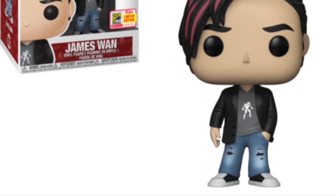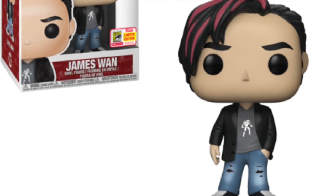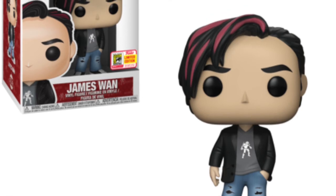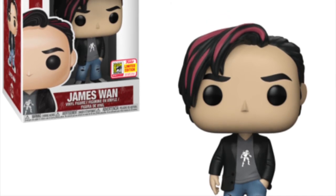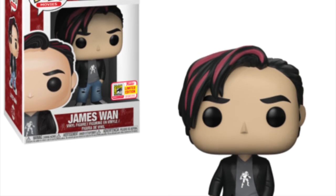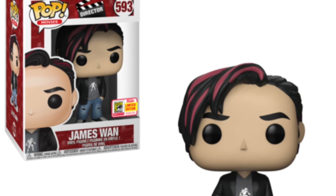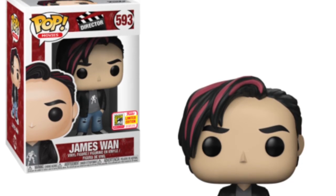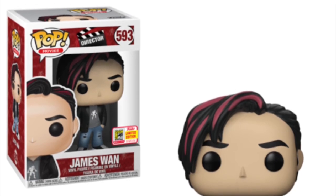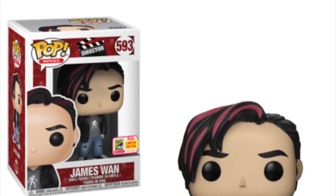Lastly, we are getting a James Wan director pop. He is the director of the new Aquaman film. I looked him up — he's directed one of the Saw films, The Conjuring, and lots of horror-based films. If you're a horror fan, he's probably directed 90% of the films you love. It'll probably be like the James Gunn one that came out last year — likely impossible to get — but hopefully this opens the door for more director pops to come.